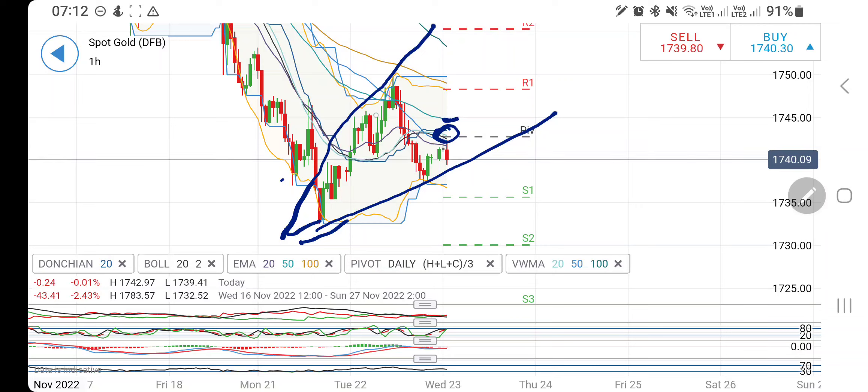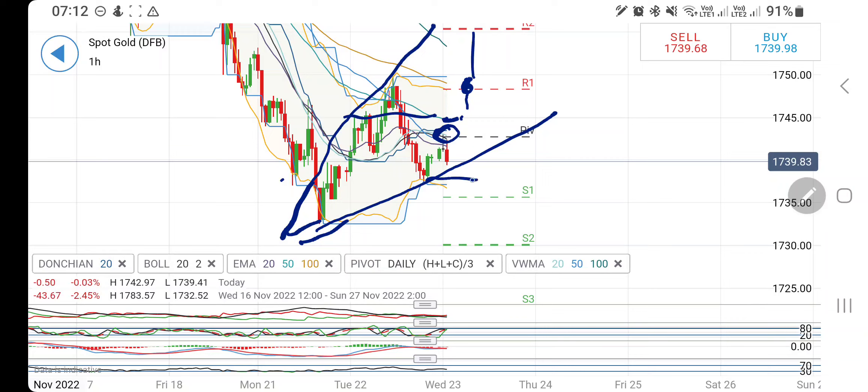Above 1745 you can buy, but then expect 1749-50 as the first resistance, and beyond that 1755 levels. So this is one part of it — buy at 1745 and then you can probably expect a good rise.